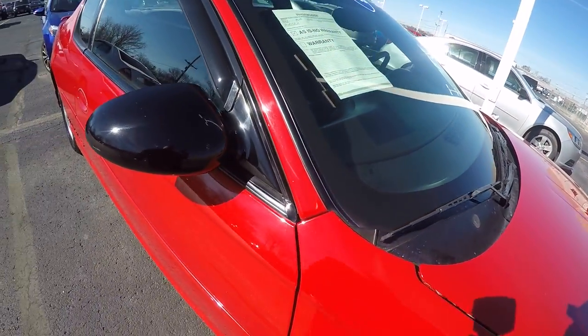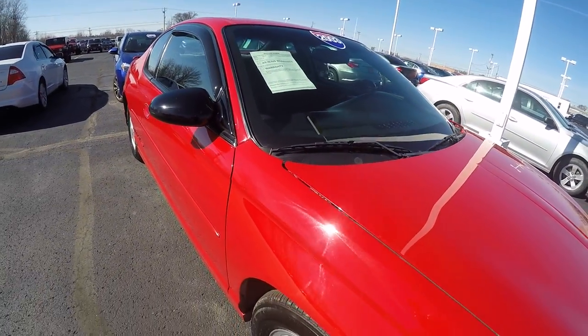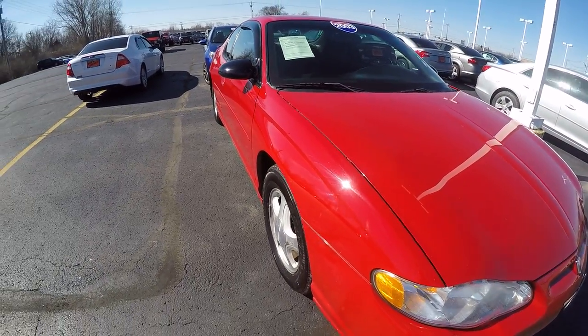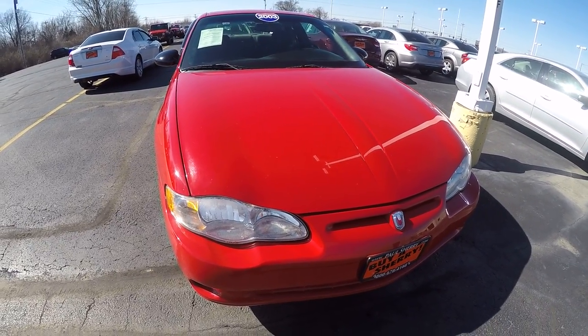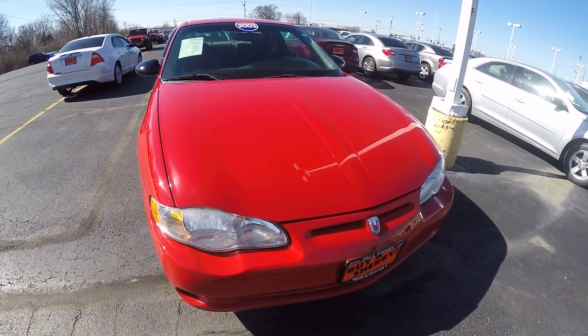This really makes someone a nice car — 2003 Chevy Monte Carlo SS, 3.8 liter, 144,000 miles, here at Sherry Chrysler Dodge Jeep Ram and RVs in Pickle, Ohio. Come see me, Nick Ruiz.